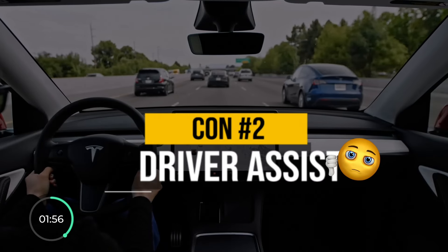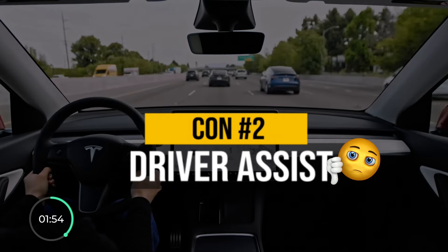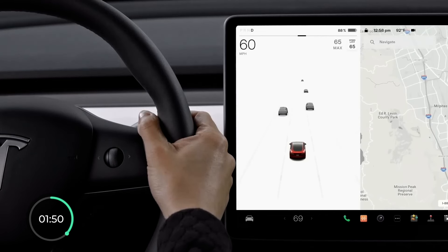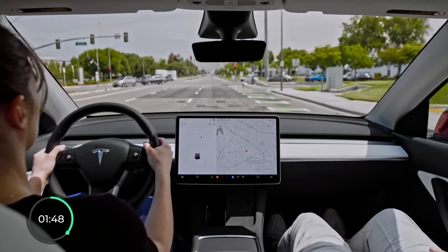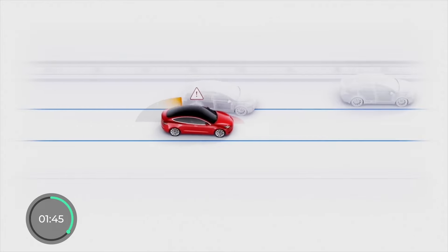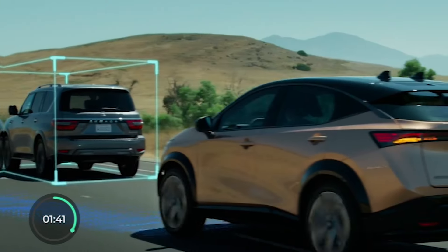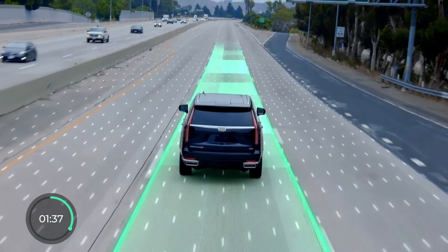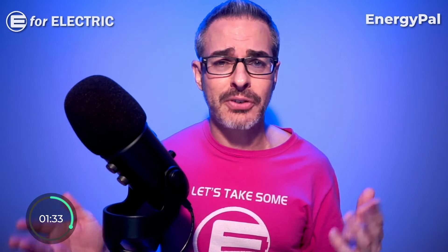Back to the cons — the second con for the BZ4X is that it hardly has any driver assist features we didn't have 20 years ago. Tesla has the best with its Autopilot, which comes free, but many others also offer something: Ford's Blue Cruise, Nissan's Pro Pilot Assist 2.0, and GM's Super Cruise, to name a few. Someone tell Toyota that adaptive cruise control is no longer going to cut it.